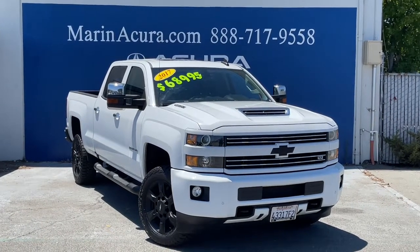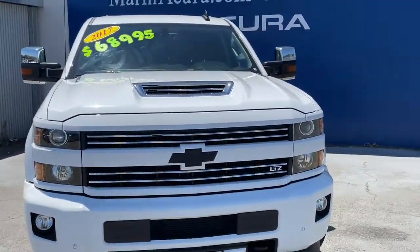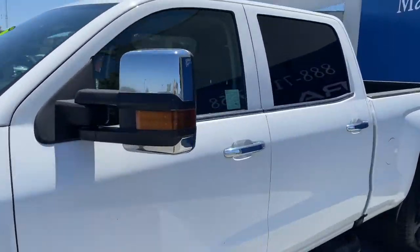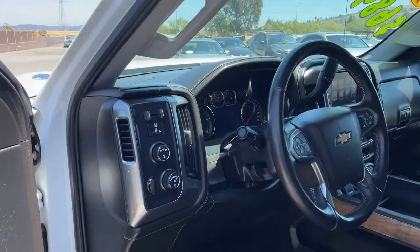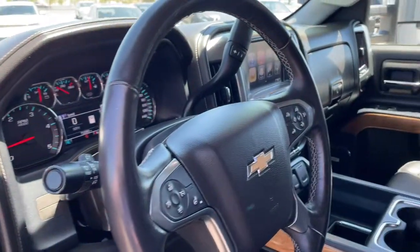Hello everyone, I'm Vincenzo from Marin Acura. I just wanted to show you guys this 2017 Chevrolet Silverado 2500. It is four-wheel drive with a jet black interior and a summit white exterior.